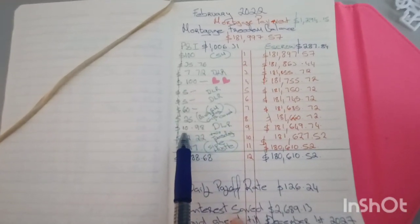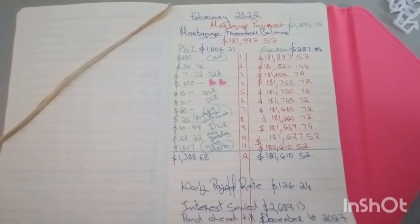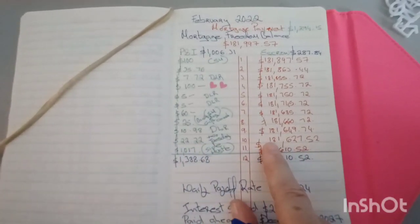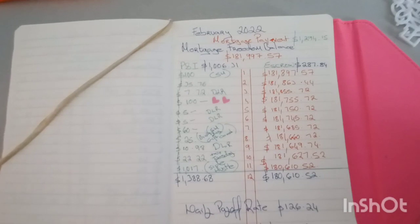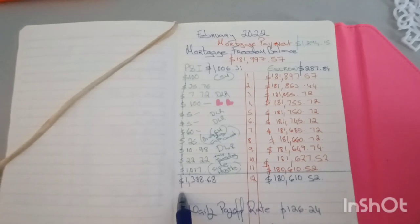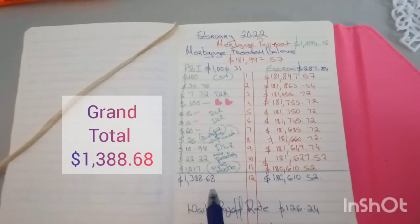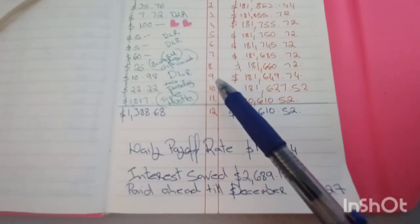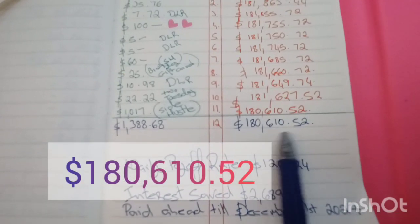Next we had $10.98, also DLR daily living rate. And then we paid $22.22 off our mortgage, which brought our mortgage down to $181,627.52. Then we had side hustle income of $1,017. The total of all principal mortgage overpayments we made in the month of February was $1,388.68, bringing our mortgage balance down to $180,610.52.